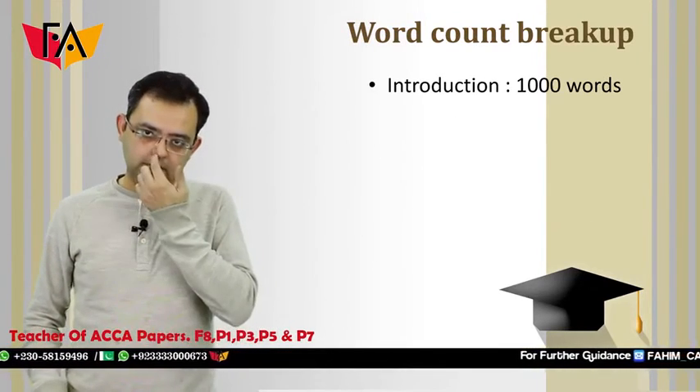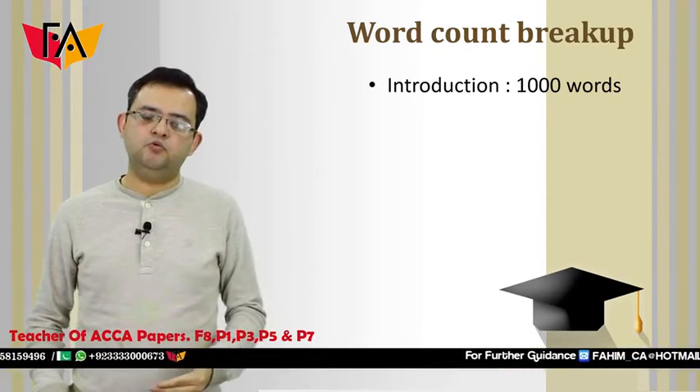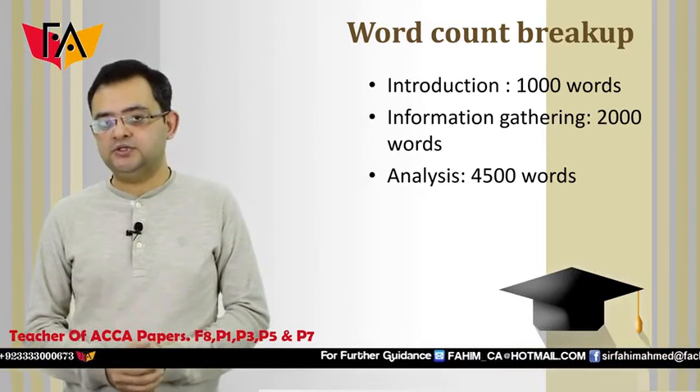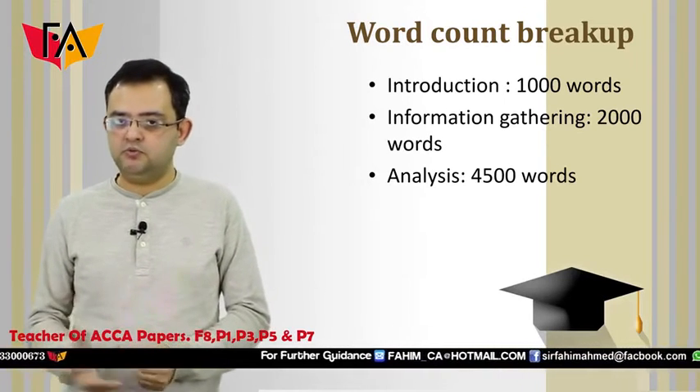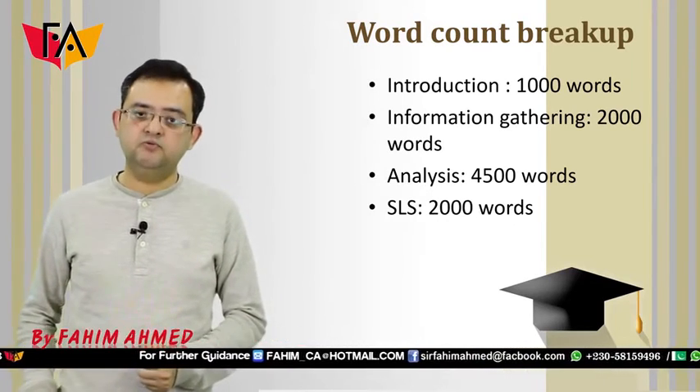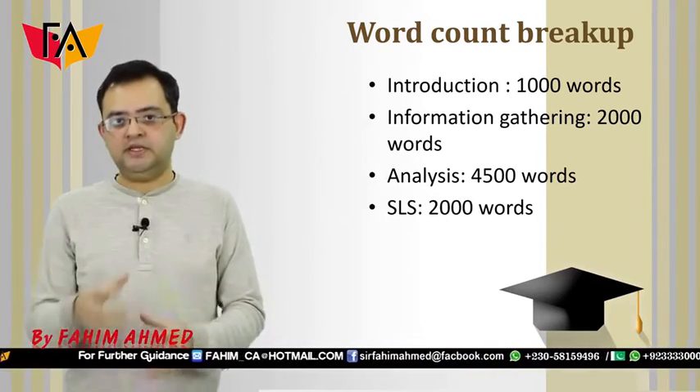Now let's look at the word breakup — how these 7500 words are divided. The introduction is 1000 words, the second part called information gathering is 2000 words, and the third phase, analysis, is 4500 words. That is how it totals 7500 words.